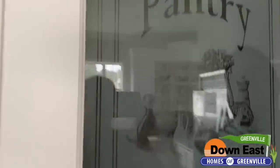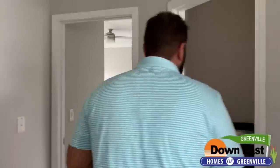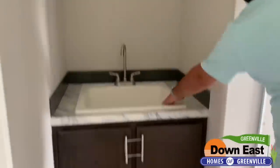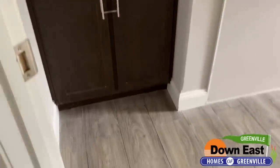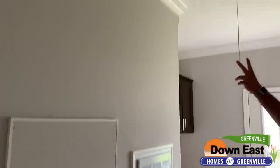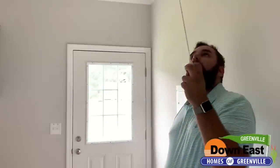I really like the door on the pantry — it actually says 'Pantry' so you don't forget! We also have a really nice deep utility sink to wash your boots off, cabinets, and a lot of built-ins in this house — a lot of built-ins.